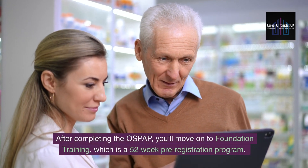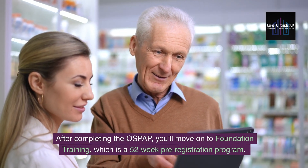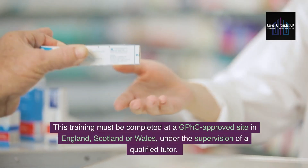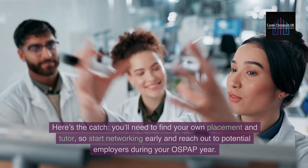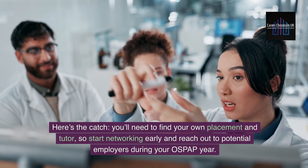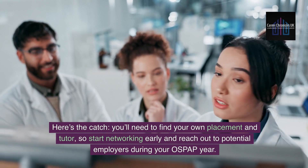After completing the OSPAP, you'll move on to foundation training, which is a 52-week pre-registration program. This training must be completed at a GPHC-approved site in England, Scotland or Wales, under the supervision of a qualified tutor. You'll need to find your own placement and tutor, so start networking early and reach out to potential employers during your OSPAP year.